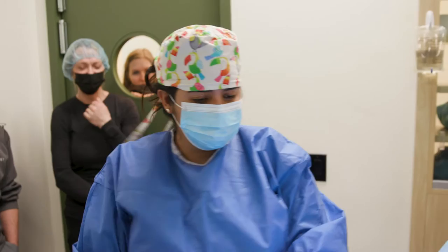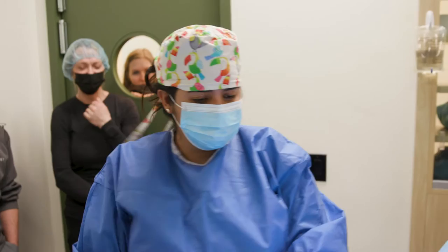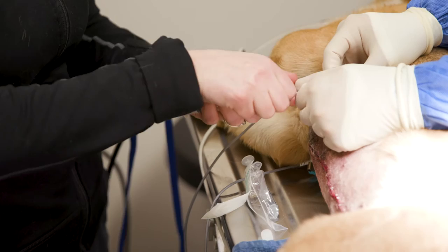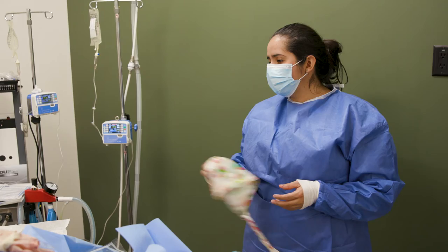We have to tap her chest. We're almost done — I'm just going to tap her chest. There's air in the chest cavity that shouldn't be there, and she can't expand her lungs because of it. So that's why we have to do this after the surgery. I think we're good, honestly. We did have a decent amount of air in the chest there.